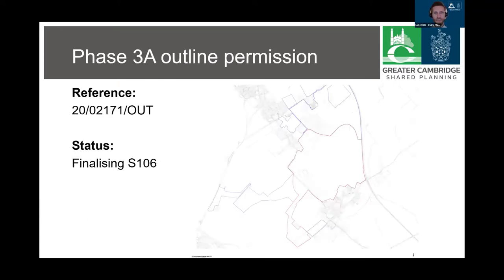Going over a little bit of the same ground that Dean did, so apologies for that. At the South Cams planning committee meeting on the 28th of January, the Council resolved to grant outline planning permission for Phase 3a. The red line on this map shows the extent of the site.